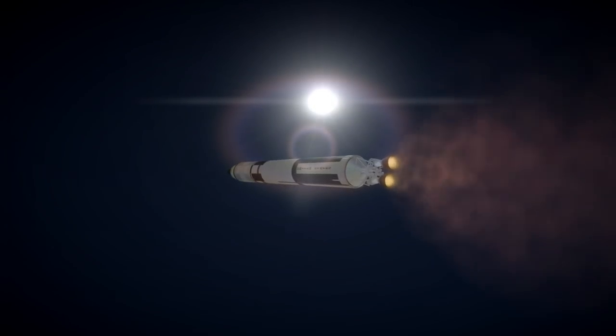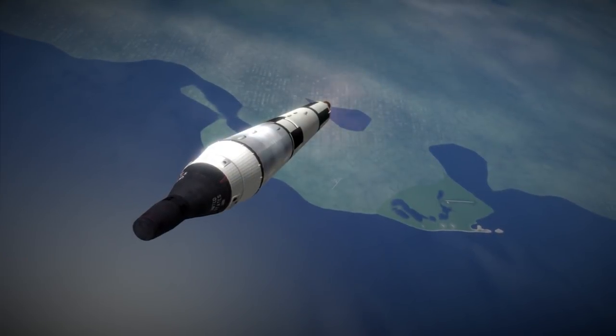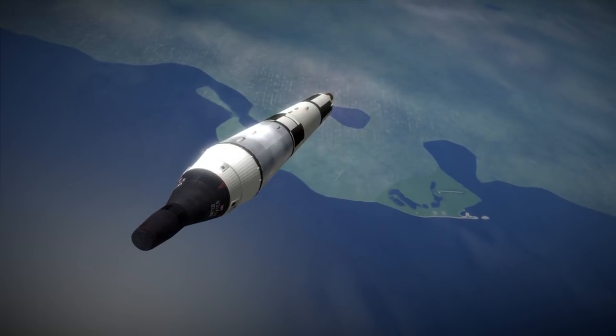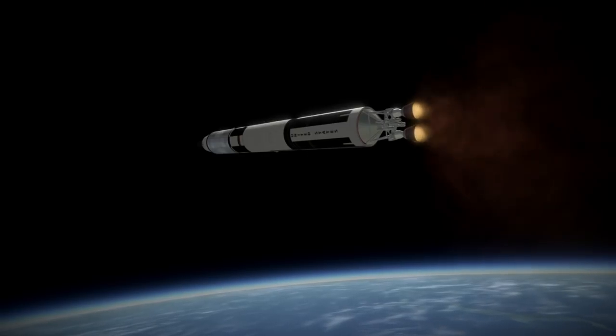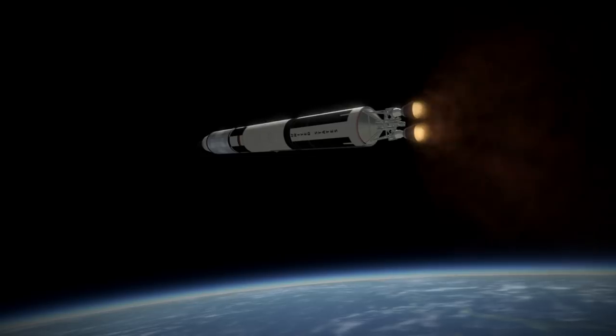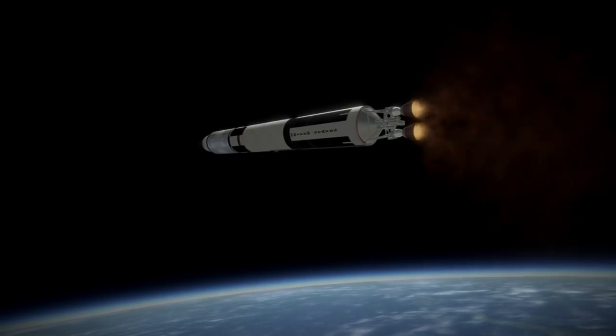It did have a heat shield, but on the off chance that the spacecraft broke free of the Titan's second stage during re-entry, four holes were drilled into that heat shield to ensure the pod's demise. With the long history of Atlas development, NASA had every reason to believe that the relatively new Titan II, having its first launch as a ballistic missile in 1962, would have issues as an orbital launch vehicle.